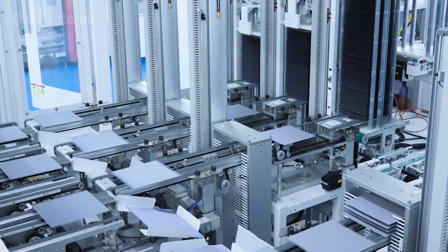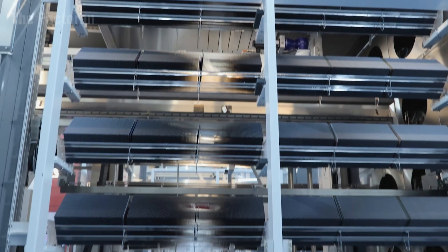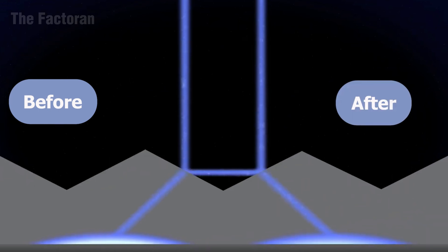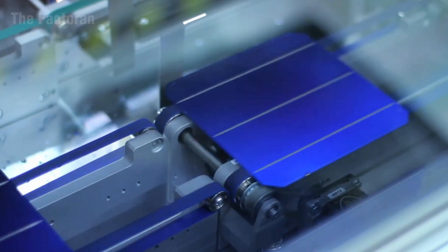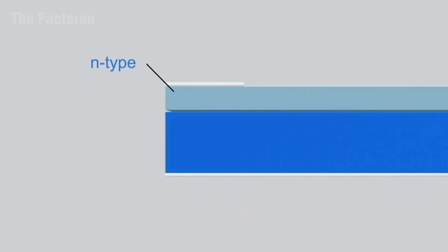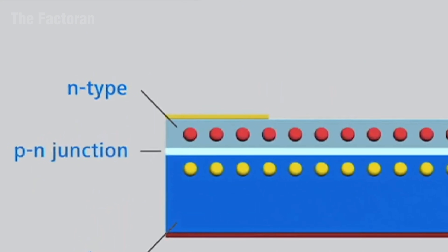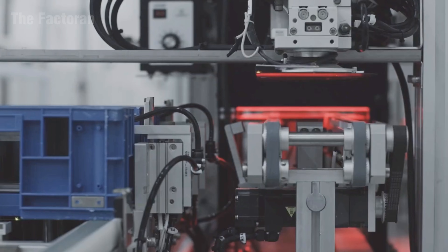After the stages of purification and slicing, the material enters a critical phase: the formation of the photovoltaic cell — the pathway through which electricity flows and the key factor that determines the overall efficiency of the solar panel. The silicon is placed inside a specialized processing chamber, where it is transformed into a P-N semiconductor layer, the zone where sunlight is converted into electrical energy.